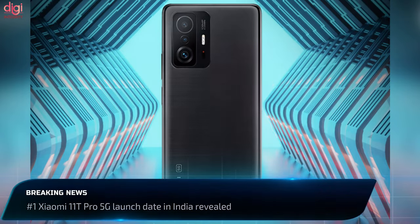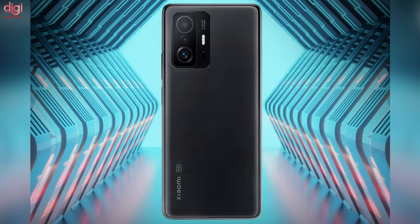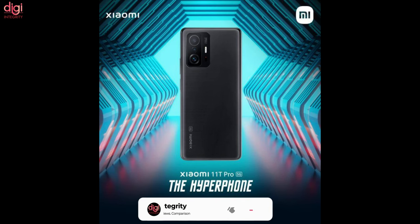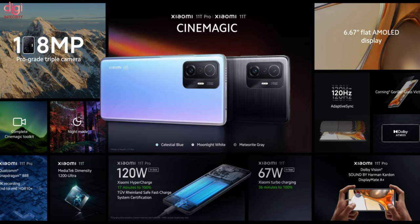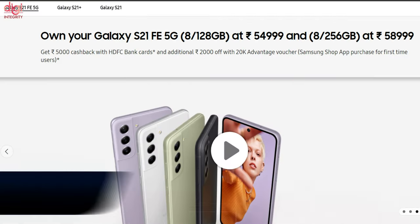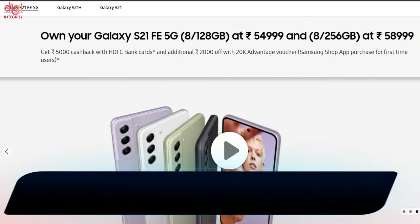Xiaomi has revealed the launch date for the Xiaomi 11T Pro 5G for India. The device will launch on January 19th in India. The Xiaomi 11T Pro 5G has a 120Hz AMOLED display, 120W fast charging, and a Snapdragon 888 processor.